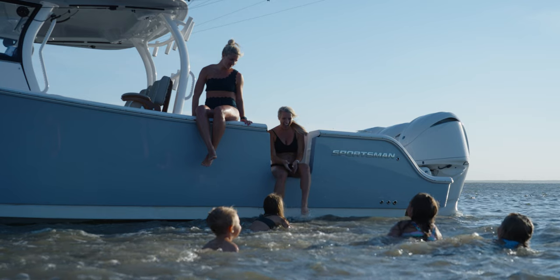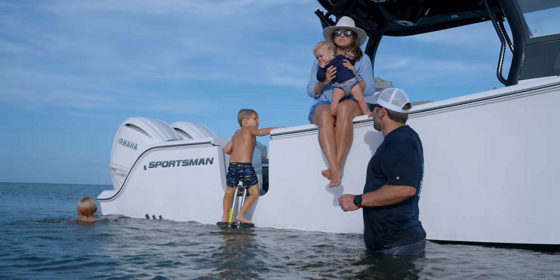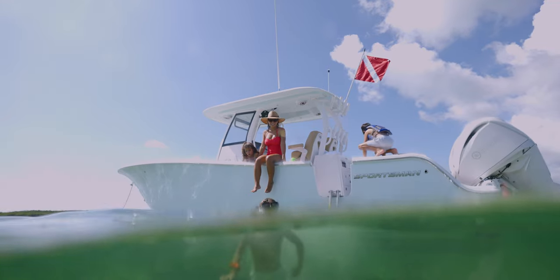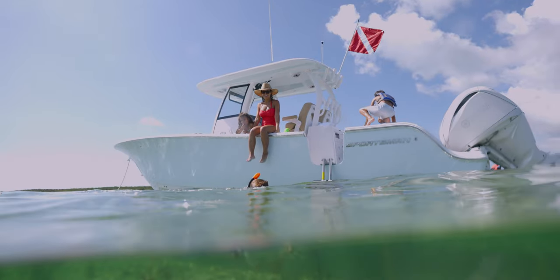It's really been a journey, and a lot of that has stemmed from truly listening to the customer and expanding upon what the customer's needs and wants are, all while striving at the same goal of making a world-class center console fishing boat and bay boat. And that's what led us to where we're at today.